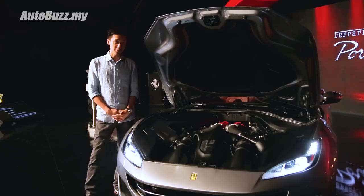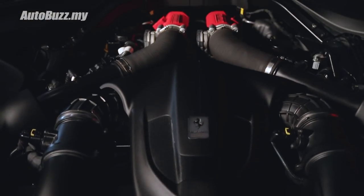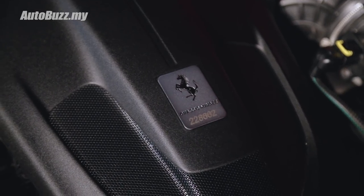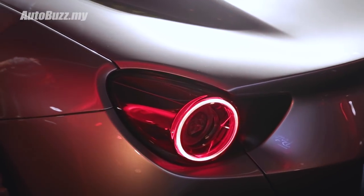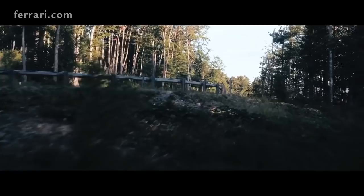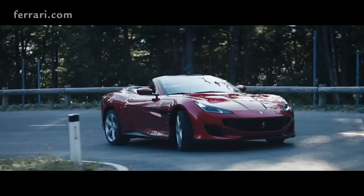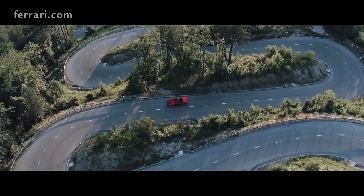At the heart of this new Ferrari Portofino is a 3.8-liter twin-turbo V8 taken straight out from a GTC4 Lusso. It makes 40 horsepower more than the previous California T, with 592 horsepower and 762 newton meters of torque. It's combined with a seven-speed dual-clutch transmission where zero to 100 will take just 3.5 seconds, onward to a top speed of 320 kilometers an hour.